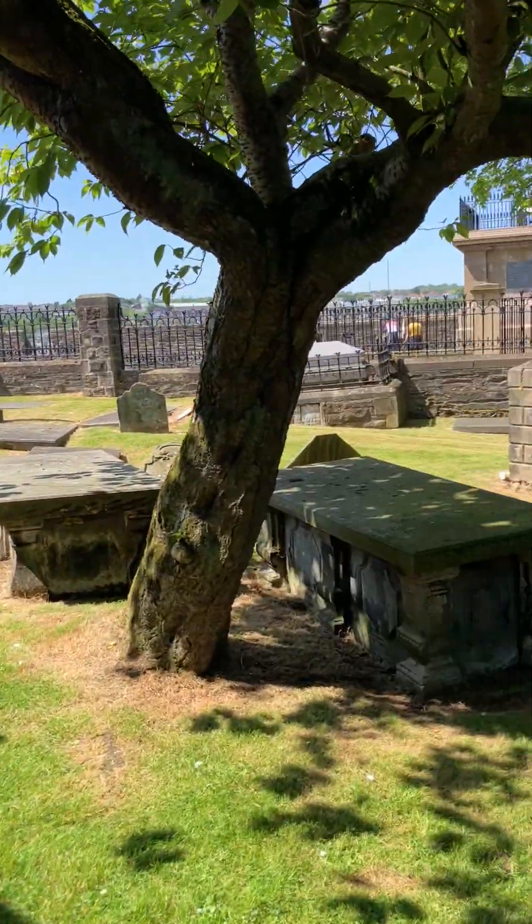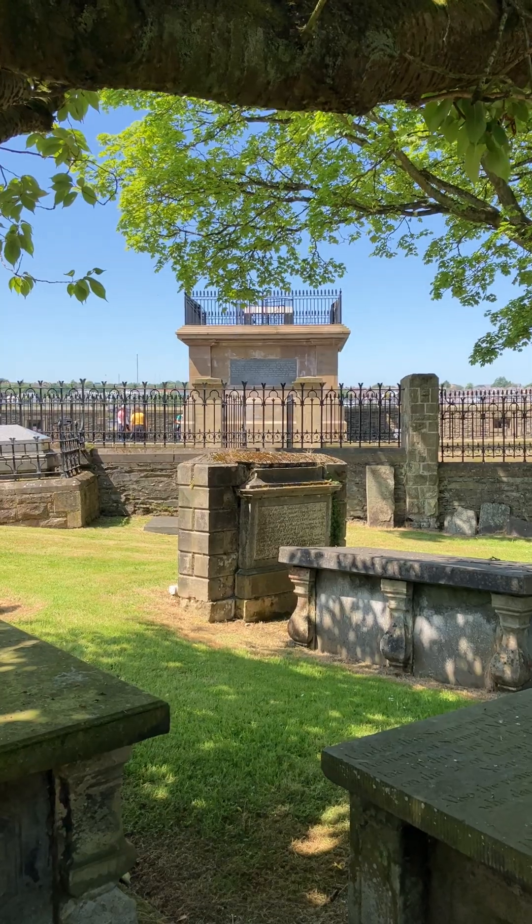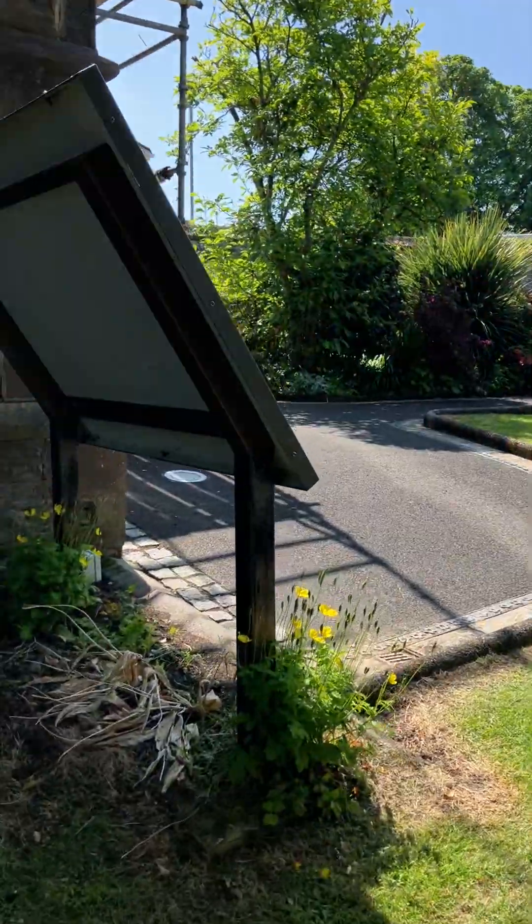And what you're looking at there is the Walker Memorial, and I'm going to take you over there shortly. But we're going to go in here first.